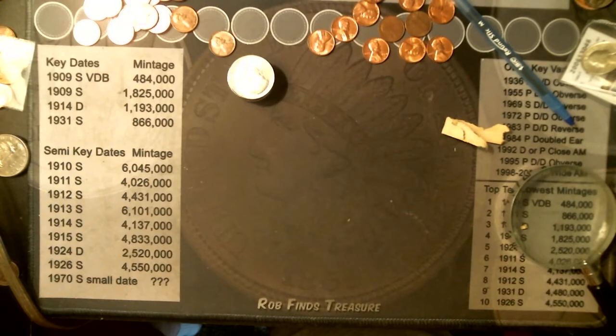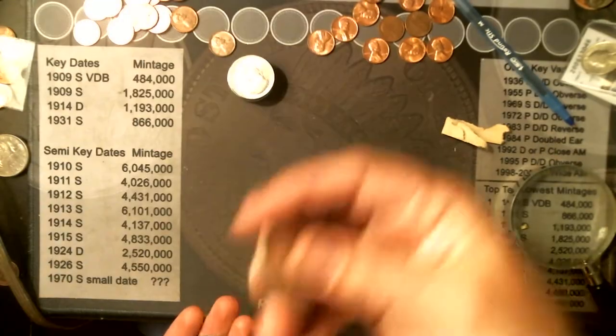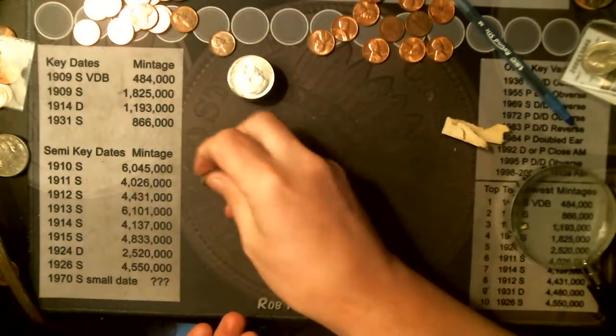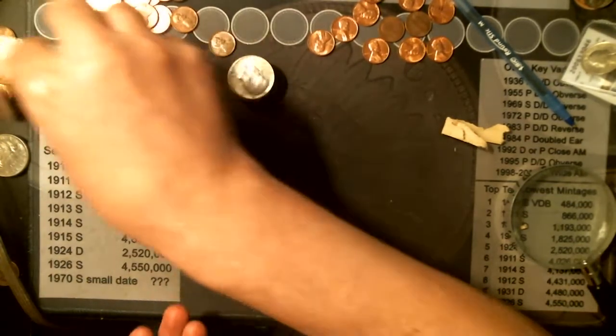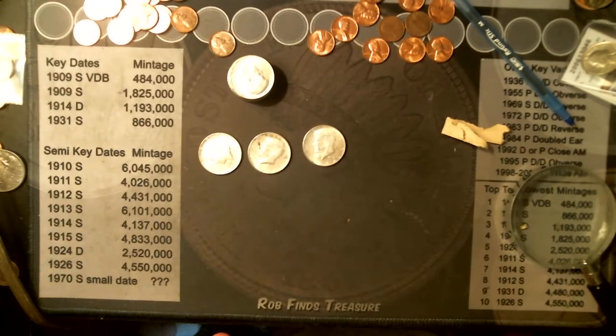And then move on to the 90 percenters. There is more. They're all 1964 40 percenters — one, two, three, and four.